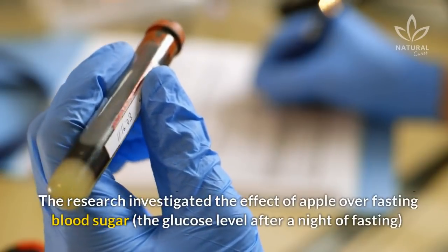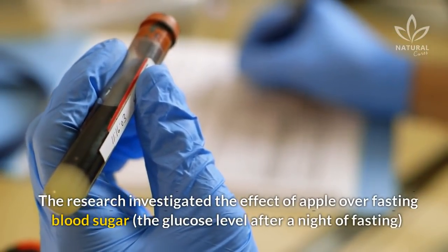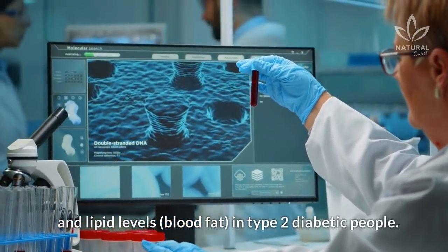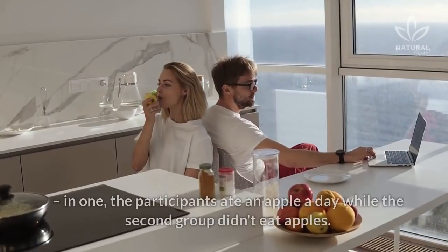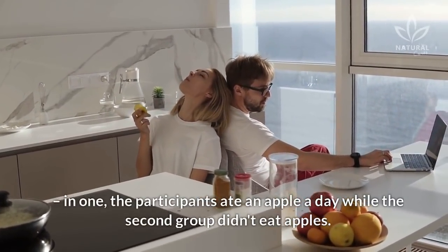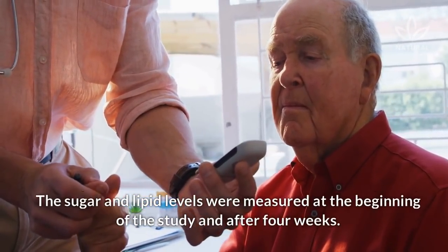The research investigated the effect of apple over fasting blood sugar — the glucose level after a night of fasting — and lipid levels in type 2 diabetic people. Less than 100 people with this disease were separated into two groups. In one, the participants ate an apple a day, while the second group didn't eat apples. The sugar and lipid levels were measured at the beginning of the study and after 4 weeks.